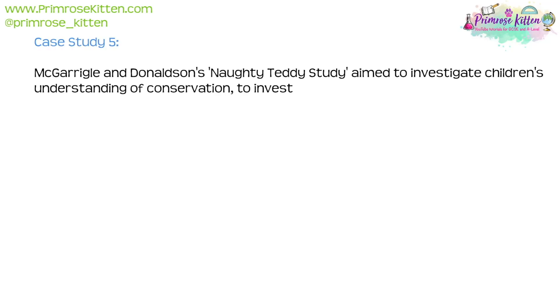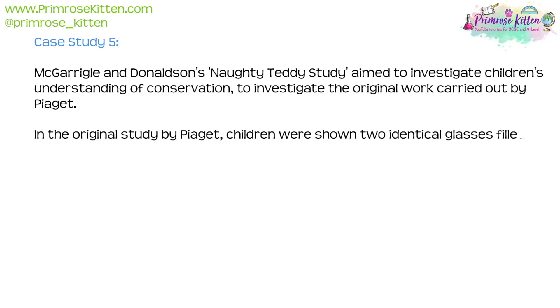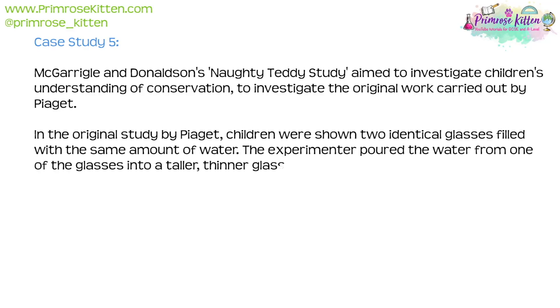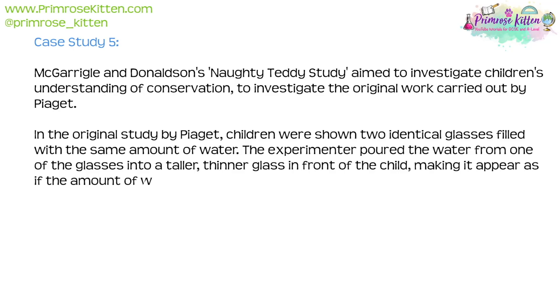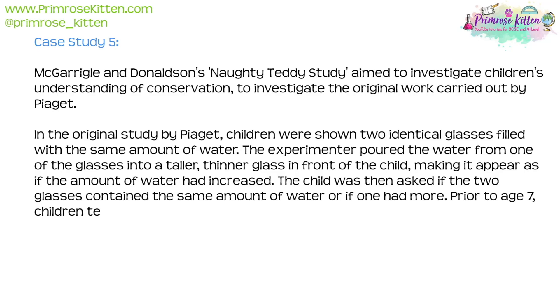Case Study 5: McGarrigal and Donaldson's Naughty Teddy Study aimed to investigate children's understanding of conservation, building on the original work by Piaget. In Piaget's original study, children were shown two identical glasses filled with the same amount of water. The experimenter poured water from one glass into a taller, thinner glass in front of the child, making it appear as if the amount of water had increased. The child was then asked if the two glasses contained the same amount of water or if one had more.